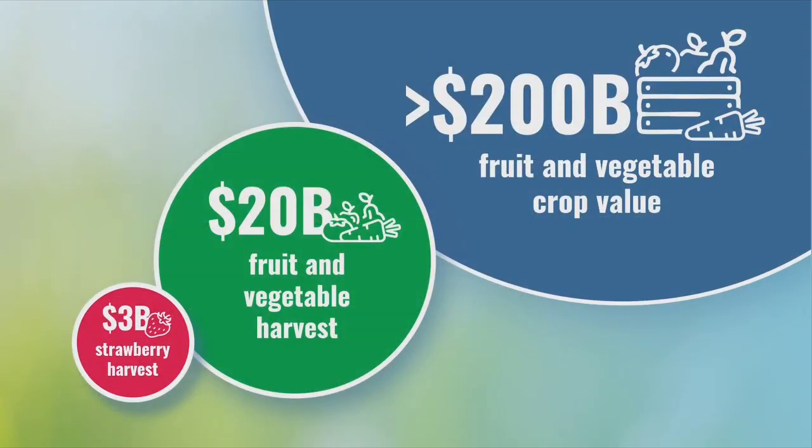Our master plan: get $3 billion in revenue by picking strawberries, $20 billion in revenue by picking the other fruits and vegetables, then go after $200 billion in crop value by automating and improving remaining activities.